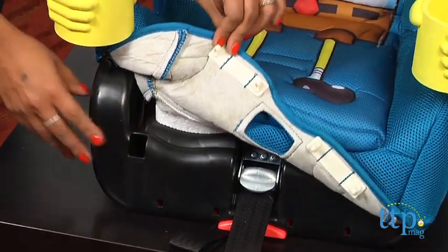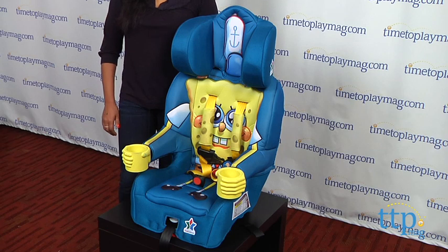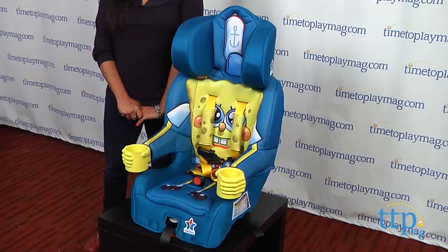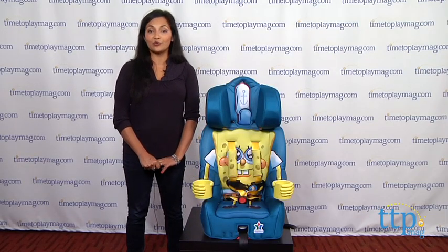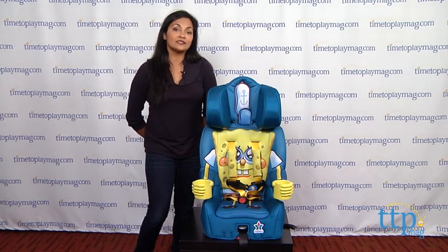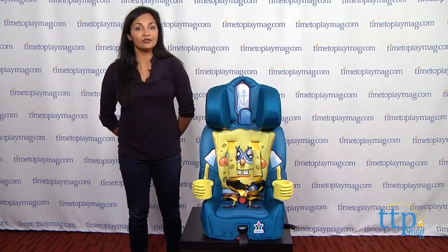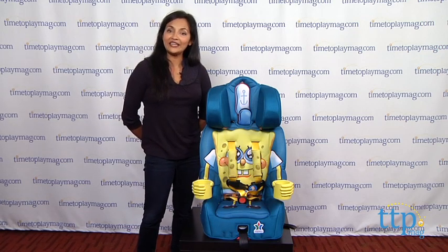Overall, this is a great car seat and booster and it meets all of my standard features and safety expectations, with the bonus of having my favorite underwater sponge as the character. The Spongebob Squarepants booster car seat is for 22 to 65 pounds in the five-point harness and for 30 to 100 pounds in the booster. This is made by Kid Embrace. For more information and the best reviews online, you can find us at timetoplaymag.com — you're the number one source for all things play!